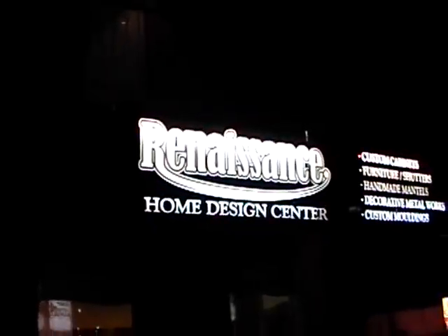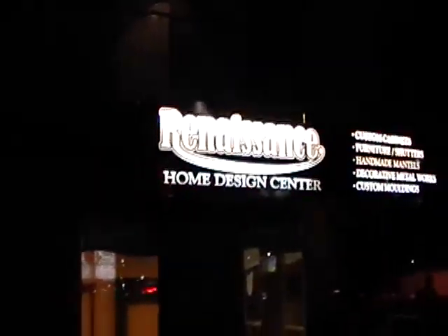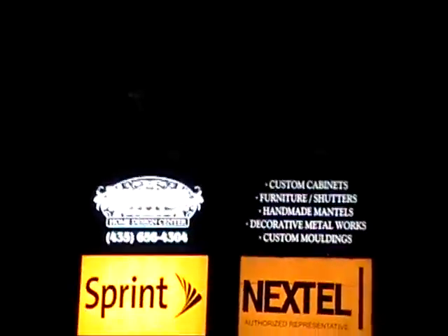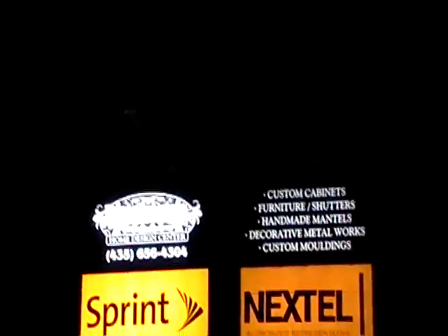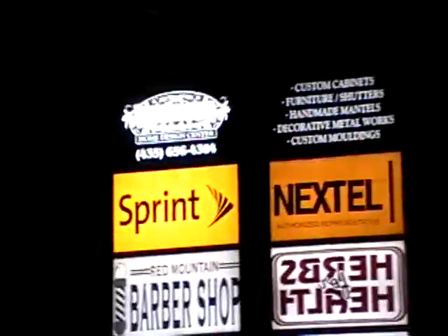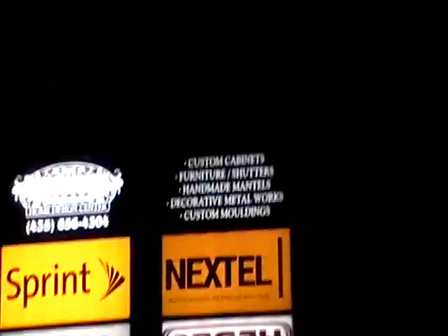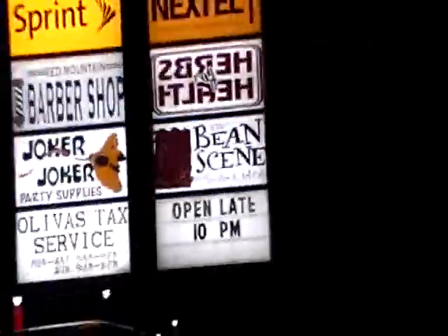That's one of our signs — this is the biggest sign that we have. And then up there, those are the ones you can see from the street coming — I think it's from east to west. We'll keep you posted in the next couple of days on how things are going. This is what the store looks like from the outside.